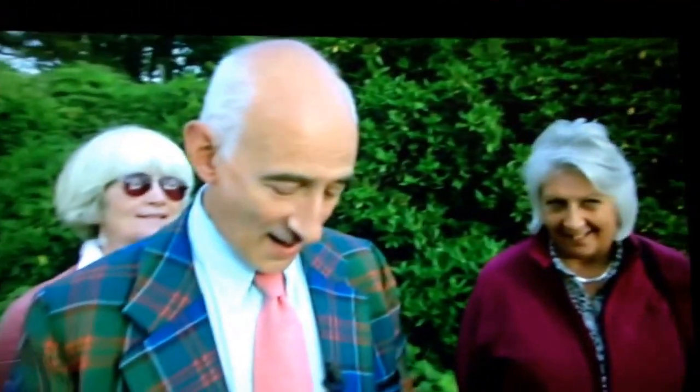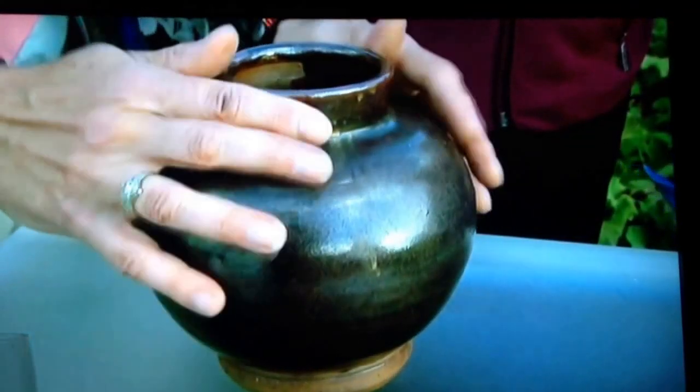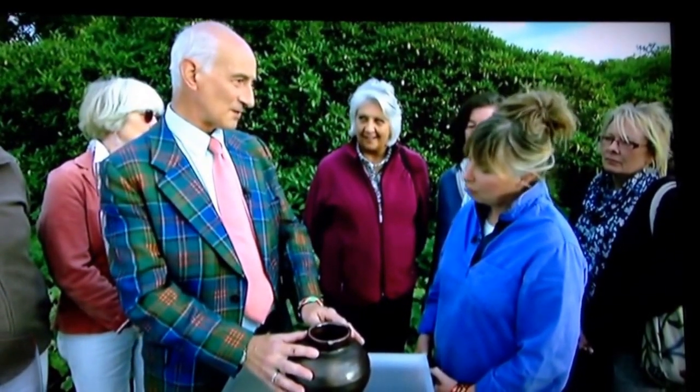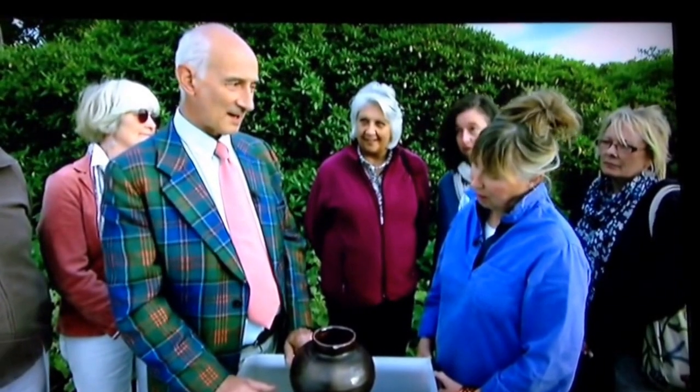Have you heard of the name Bernard Leach? Yes, I have. Bernard Leach came back from Japan, I think, at the end of the First World War. He came back and started his pottery in St. Ives in the very early 20s. And he brought back with him a Japanese friend, Hamada. They worked together to set up the whole studio pottery movement in Britain. This pot dates from that early period — it was made in 1924, and it was made by Hamada.